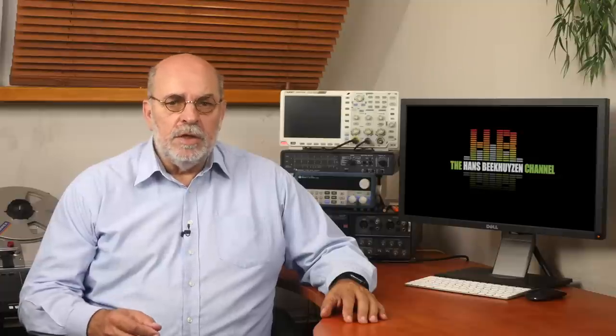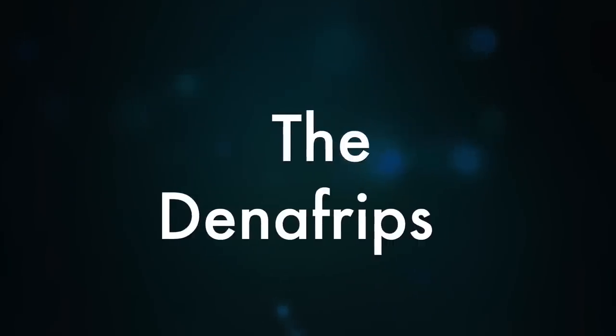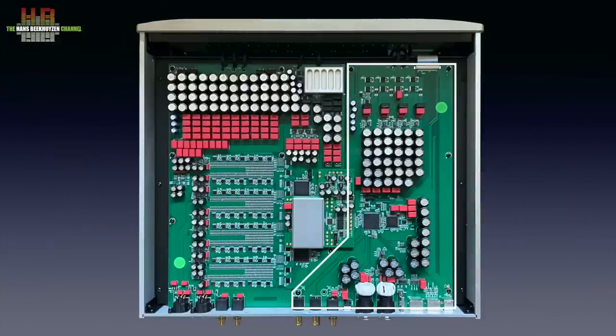All three have in common that they use proprietary technology instead of off-the-shelf DAC chips. The Denefrips is a so-called R2R ladder converter that can be used as a non-oversampling DAC, but oversampling can be switched on if you like. In contrast to the other two DACs, it uses an FPGA for switching on the right combination of resistors to get the output voltage that corresponds to the digital code.